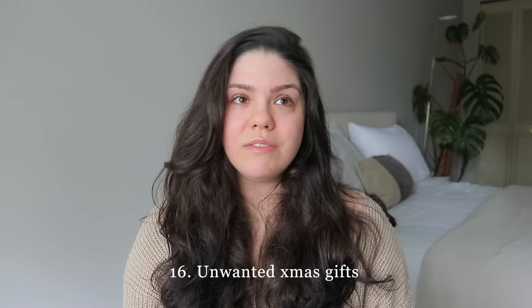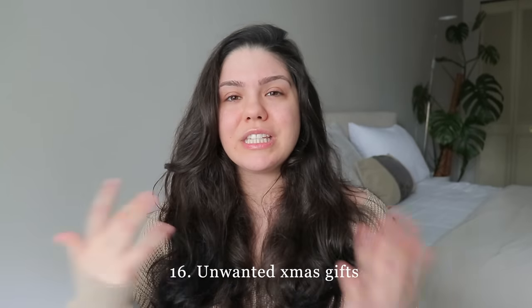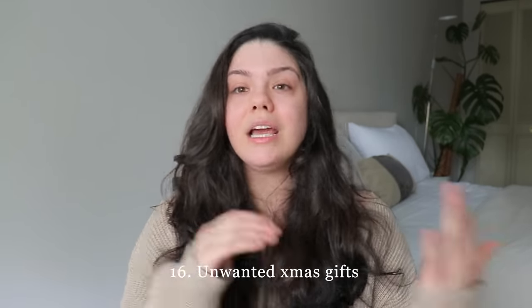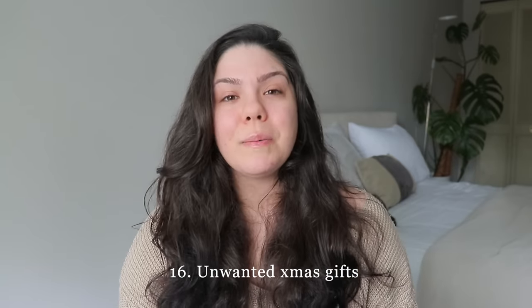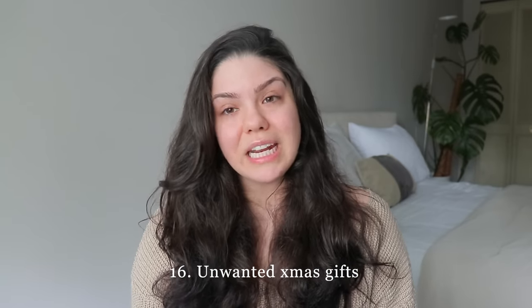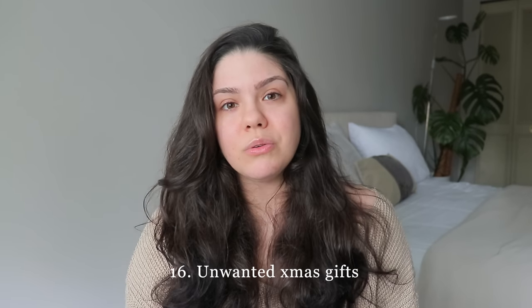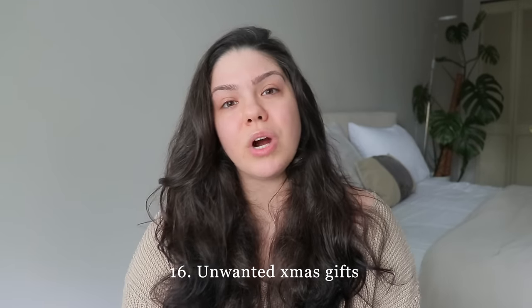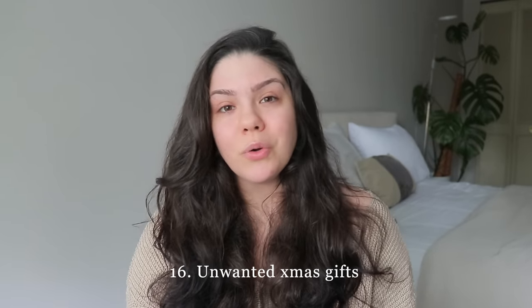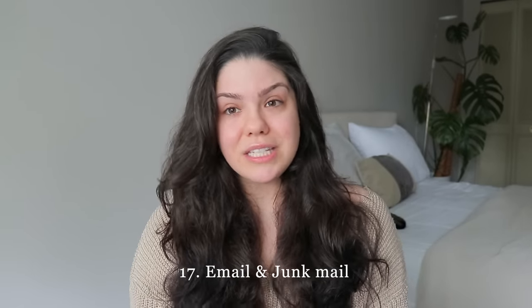Unwanted Christmas gifts: the candle your grandmother gave you, the sweater your grandfather gave you that you're not going to use — you keep them because you feel bad. It's better to give those items to someone who will use them than to let them sit in an attic collecting dust. By the time you go through them, they'll be too old to give to someone else anyway.